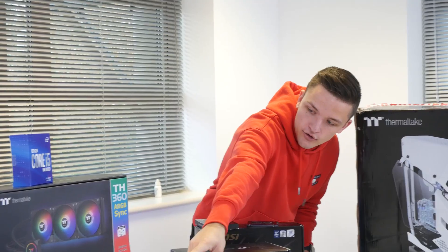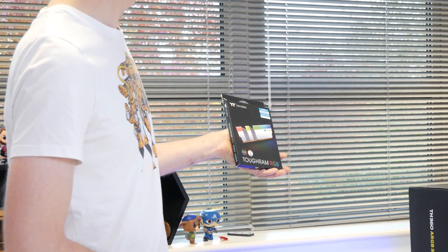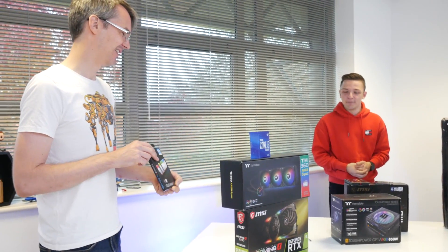Over on that side of the table, we've got 16 gigabytes of 4,000 megahertz RAM — that's really quick, it's white, and it lights up. I'm glad everything lights up. Some people don't like it when things light up, but I think it's okay.